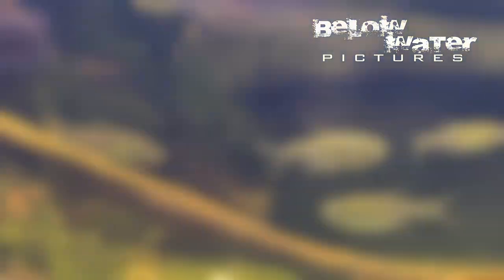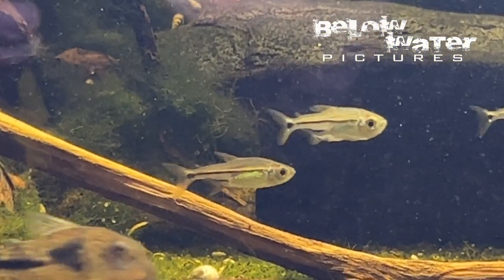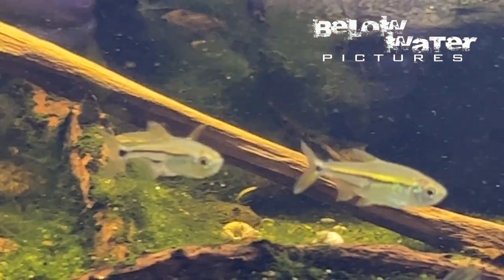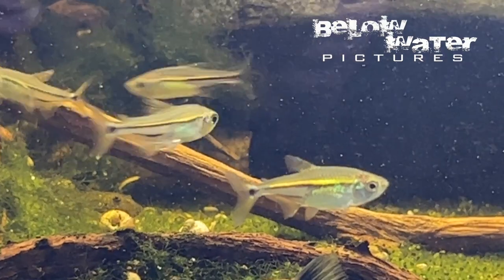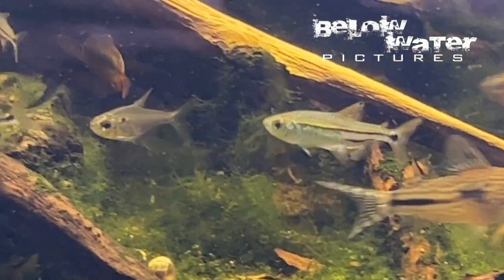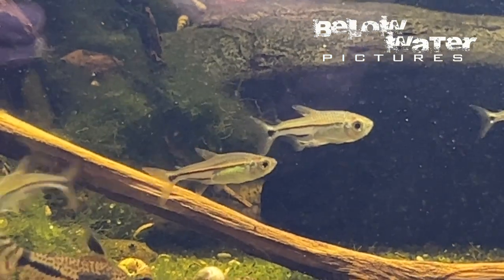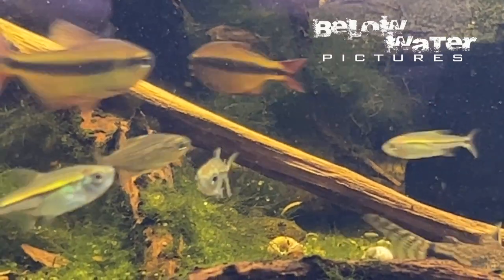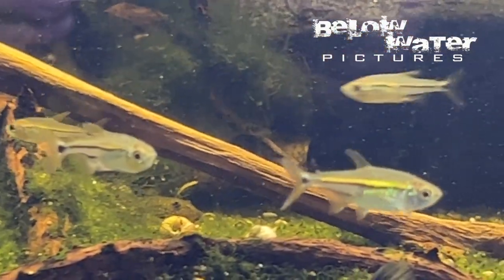Once settled in, their background color changes from gray to a bright yellow, and especially the males have a very unusual body shape and that unique horizontal black line above the anal fin. We don't often see Chirodon in the hobby, but I think this is the most interesting one of them, even though there's a chance it will not be exported often. To my knowledge, this is the first video of live specimens.